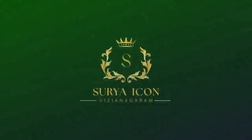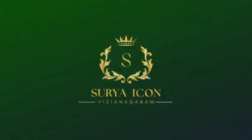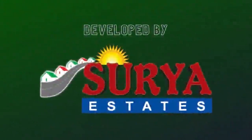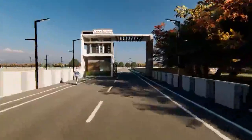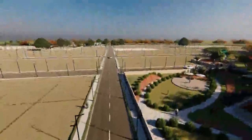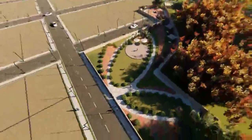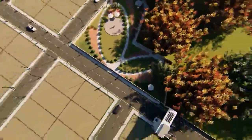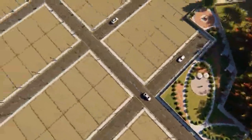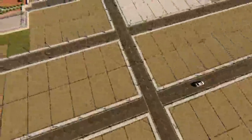Get ready to witness Vijayanagram's most prestigious project, The Surya Icon, developed by Surya Estates. A grand welcome through a grand entrance to the world of luxury, spread over a vast area of 46.6 acres of well-planned and beautifully designed villa plots, along with world-class amenities.